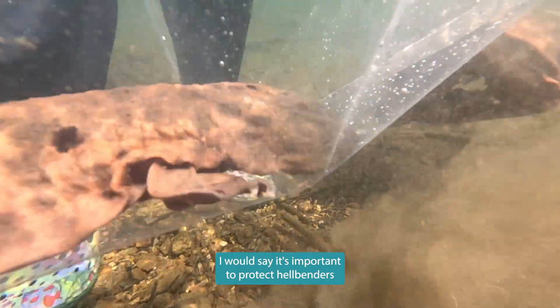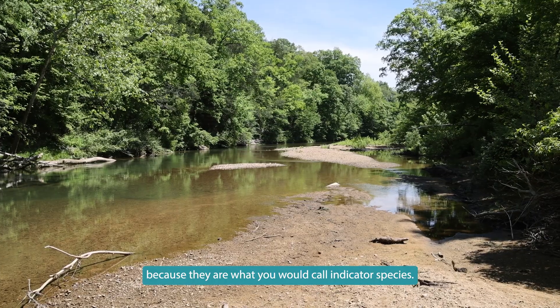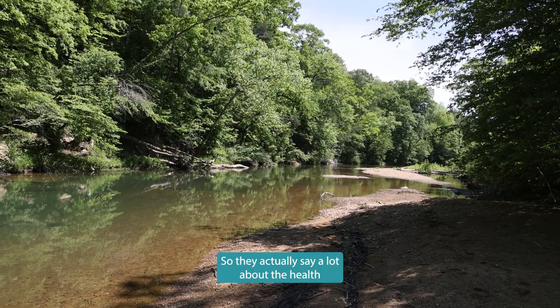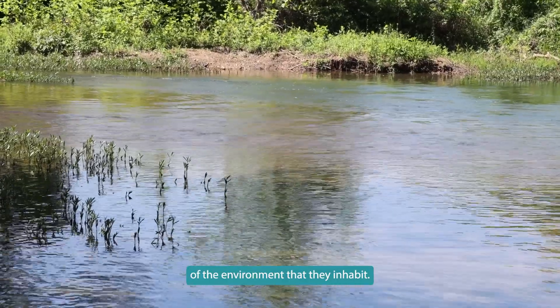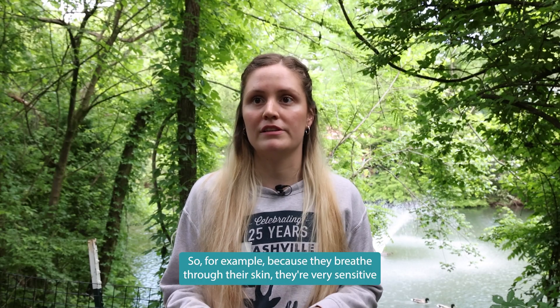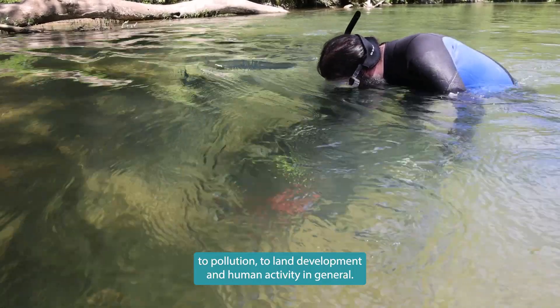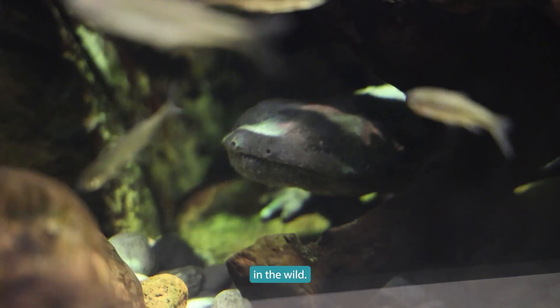It's important to protect hellbenders because they are what you would call indicator species. They say a lot about the health of the environment that they inhabit. Because they breathe through their skin, they're very sensitive to pollution, land development, and human activity in general, so they're very important bio-indicators in the wild.